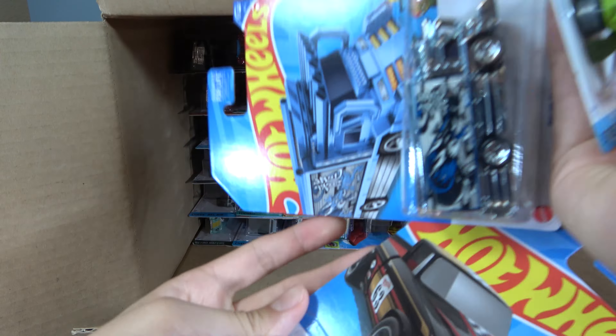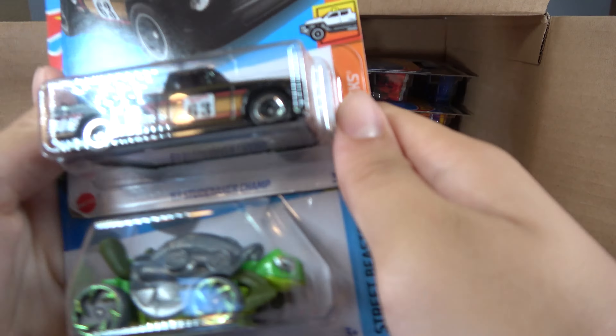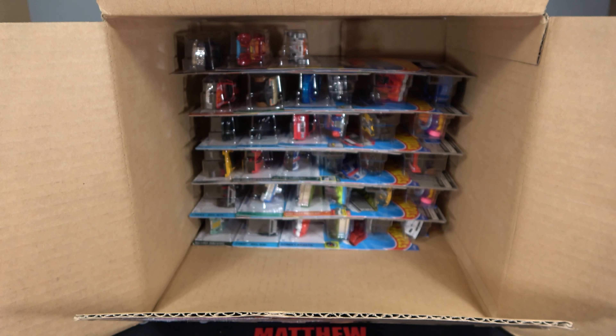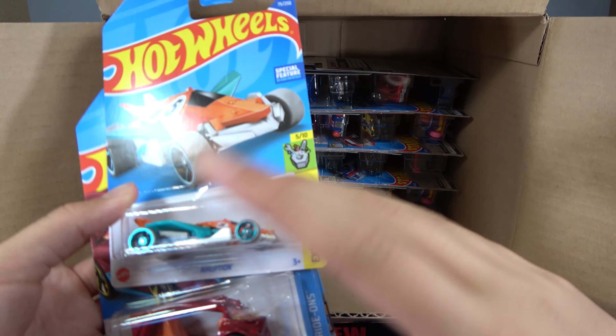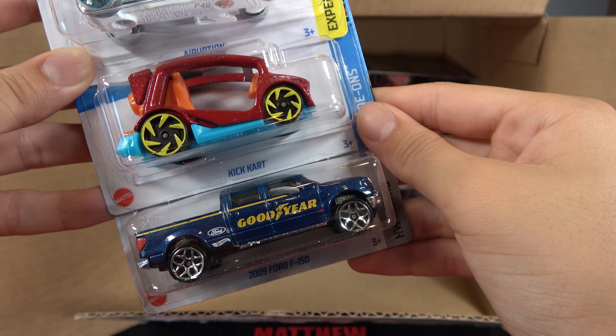Next three cars: a 63 Studebaker Champ, Turtle Show, and Ration Express. Then we have the Airruption, Kick Cart, and another 2009 Ford F-150.